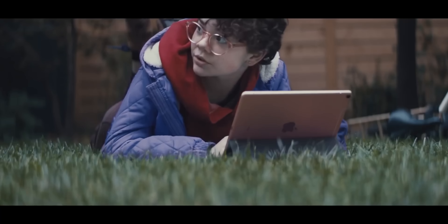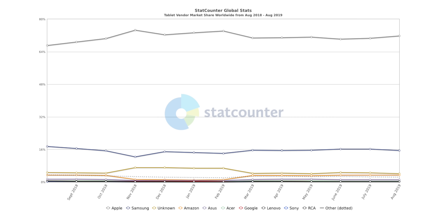It's no secret that Apple thinks tablet computing is the future. At the end of the day, it is hard to blame them when they absolutely topple sales charts with over 70% tablet market share.